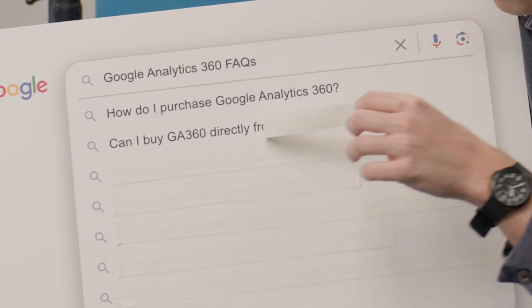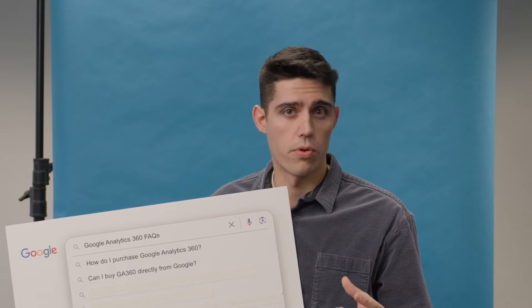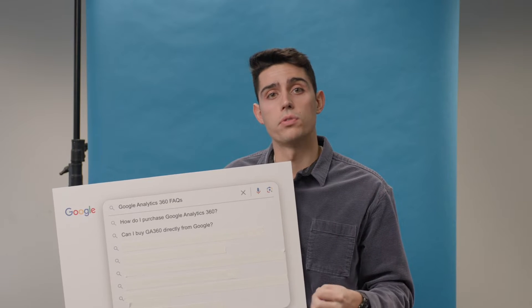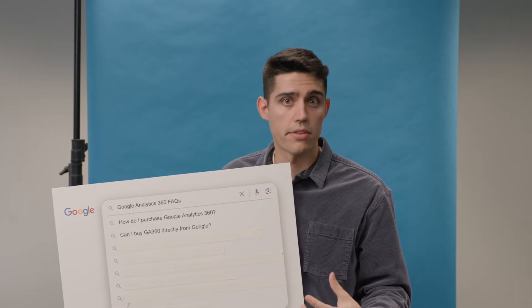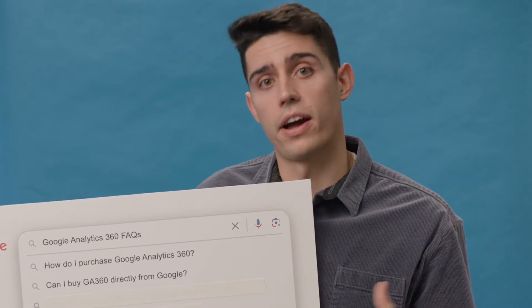Can I buy GA 360 directly from Google? Historically, you did have the opportunity to buy directly from Google, as well as get some level of support from Google. Now Google wants to focus more specifically on creating better products that allow you to better understand and target your audiences. This is why Google highly recommends you go through a certified reseller.